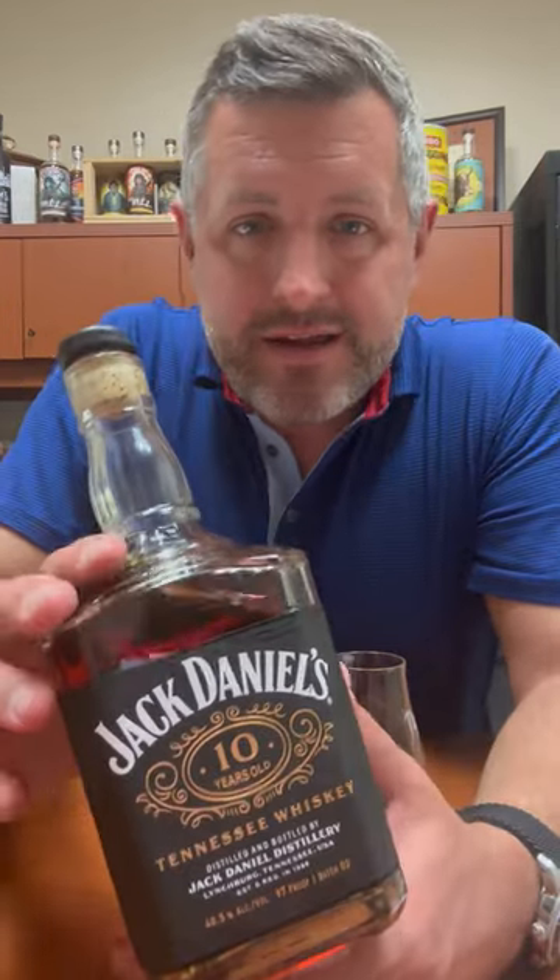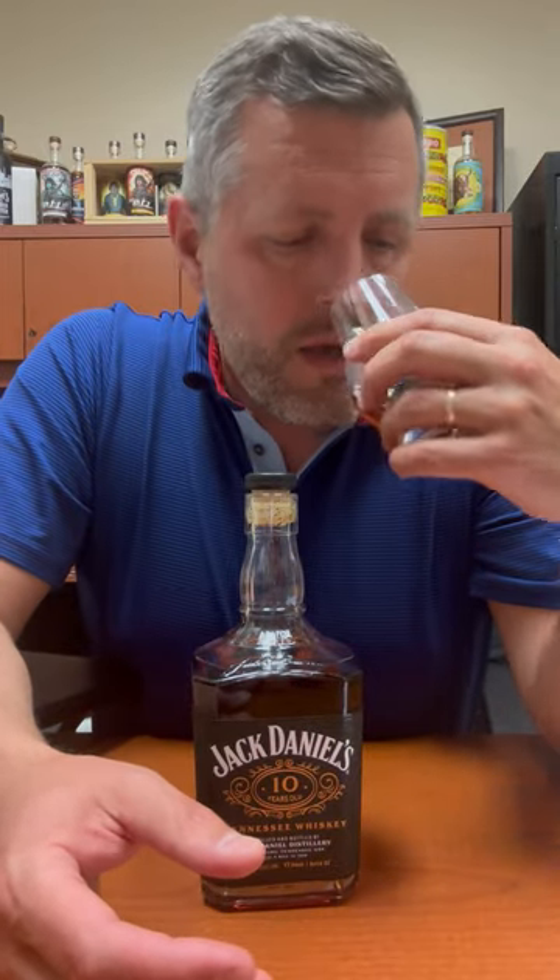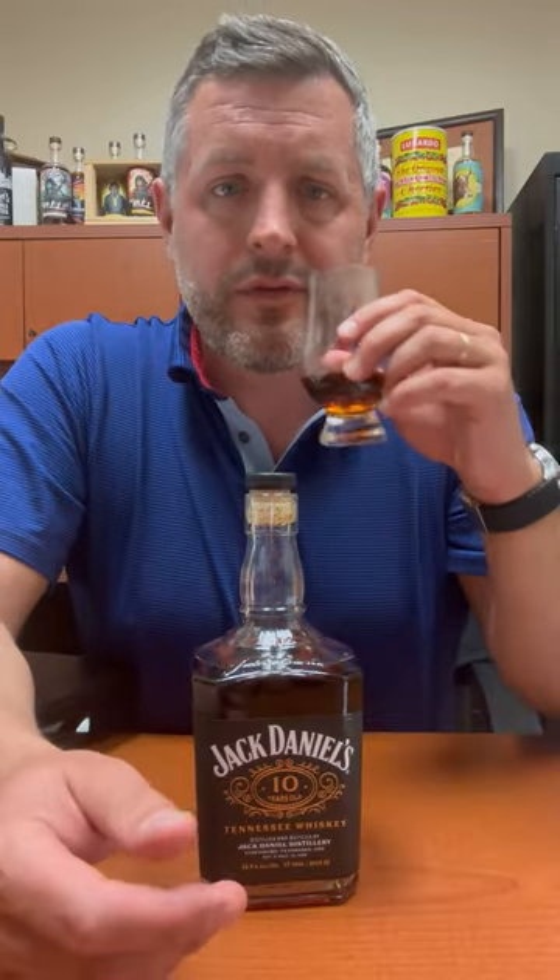Today I've got Jack Daniels 10 Year — this is batch two, bottled at 97 proof. I cannot get enough of these new Jack Daniels innovations. If you see them do a pure whiskey, not a flavored thing, but a pure whiskey, you've got to jump all over it. I had the 12-year a few weeks ago — it was killer at 107 proof — and this 97 proof might even be better. On the nose, it's like a leather shop with that classic Jack Daniels woodsiness, a little tropical fruit, a little spice. Very sippable at 97 proof, so let's give it a taste.